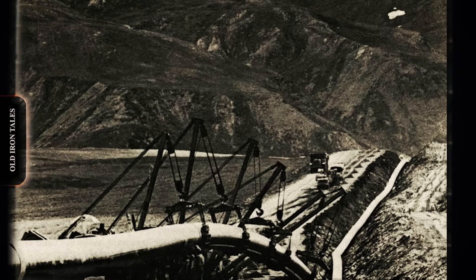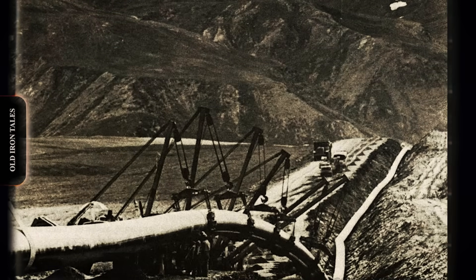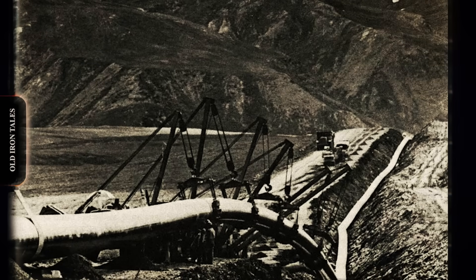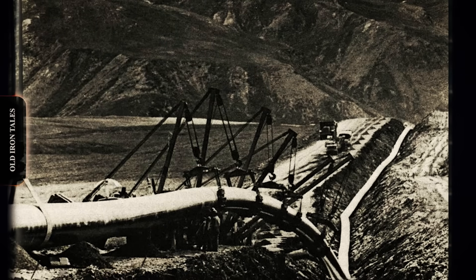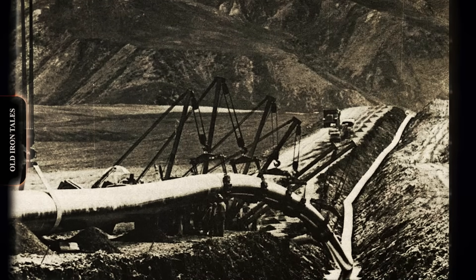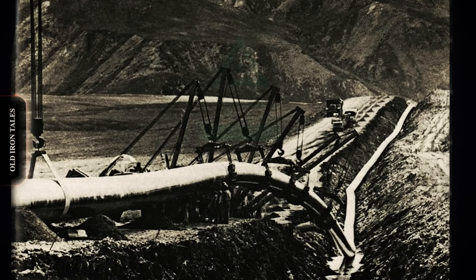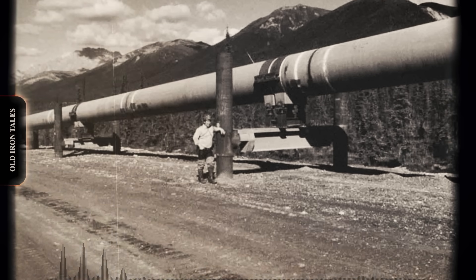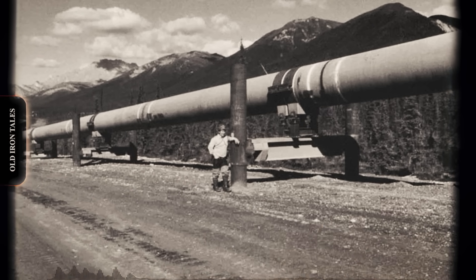No project tested pipe layers more severely than the Trans-Alaska Pipeline system, constructed between 1975 and 1977. This 800-mile line crossed three mountain ranges, hundreds of rivers and streams, and terrain ranging from permafrost tundra to active seismic zones. Temperatures dropped to minus 60 degrees Fahrenheit, and the 48-inch diameter pipe weighed over 100 pounds per linear foot. Caterpillar pipe layers formed the backbone of the construction fleet. Contractors deployed 583-series machines in numbers never before assembled on a single project, operating around the clock during brief summer construction windows, laying thousands of pipe sections under conditions that destroyed lesser machines.